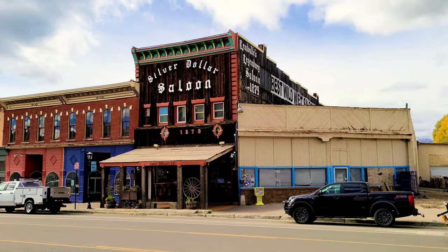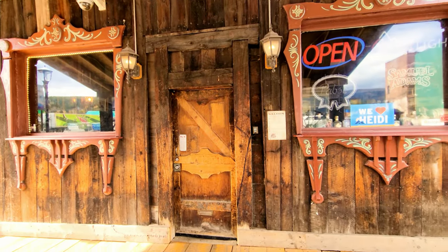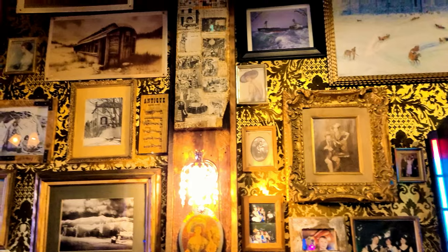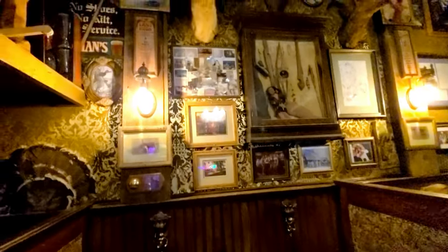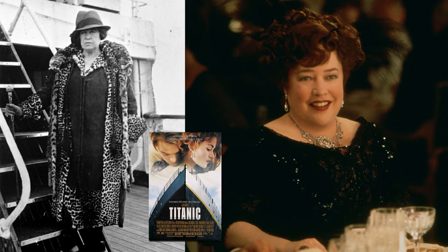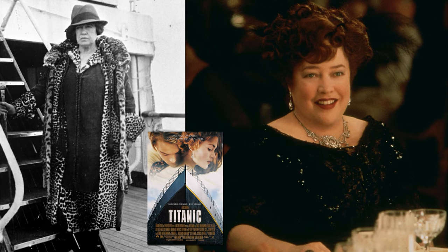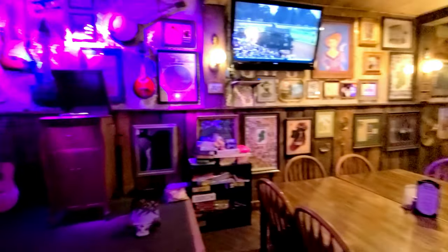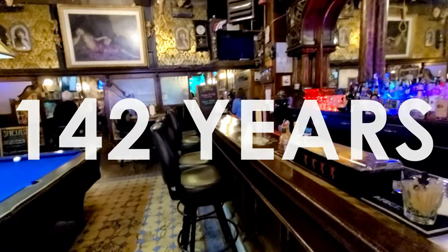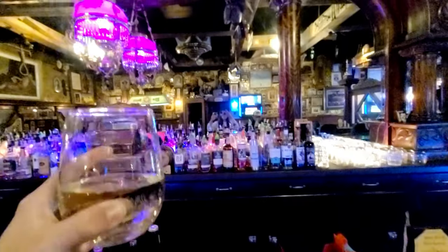Next up is the legendary Silver Dollar Saloon. Stepping inside is like stepping into the past - this saloon has been standing in Leadville since 1879 and many of the features are original pieces. Silver was found in the town and at its peak of mining it was the second most populated town in Colorado after Denver. Doc Holliday is mentioned quite a bit as a frequent visitor, as well as the unsinkable Molly Brown. The Silver Dollar Saloon is also no stranger to paranormal activity.